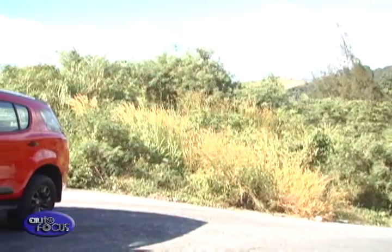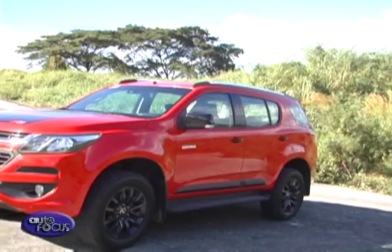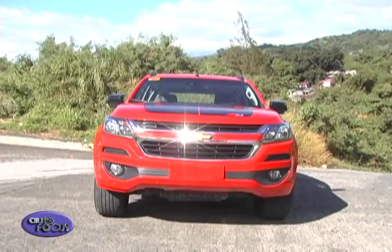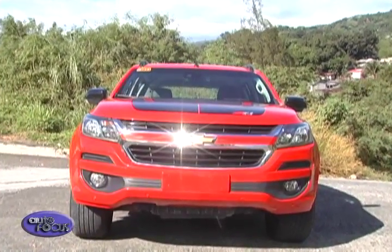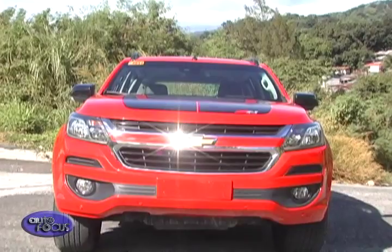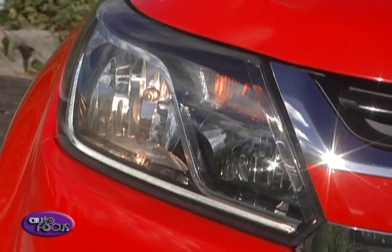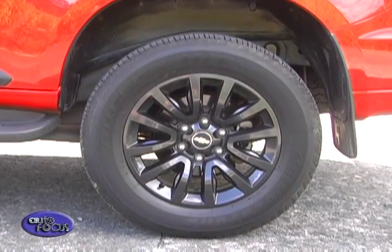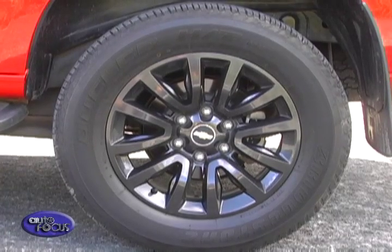The Trailblazer's design doesn't fall short in showcasing a family-friendly yet tough appearance. Its front fascia carries the brand's new signature dual-port grille, which is matched with its iconic bowtie badge, LED daytime running lights, and auto-activating headlamps. Also, the 18-inch gunmetal wheels enhance the Trailblazer's sturdy good looks.